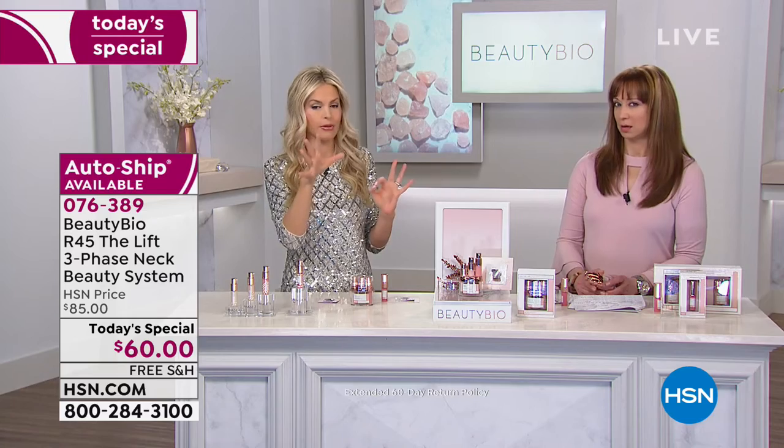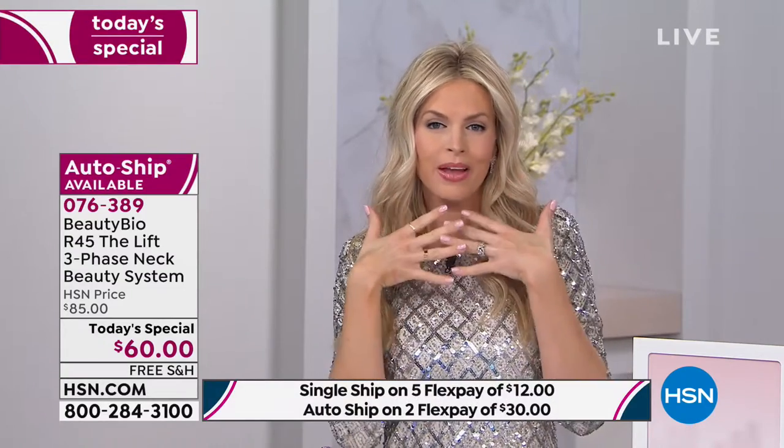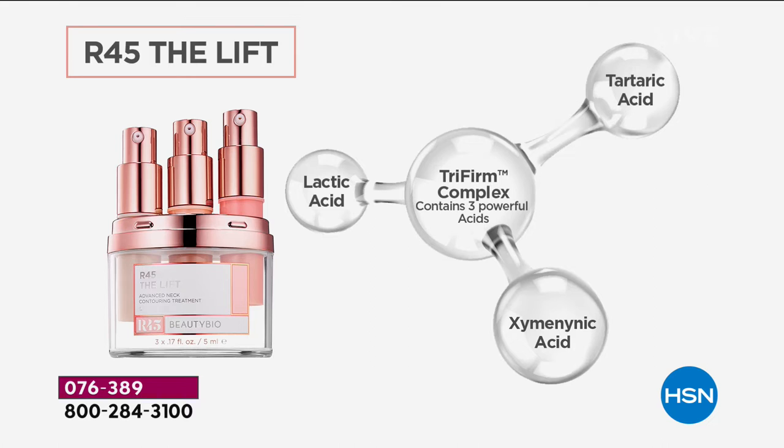It has a new molecule called Tri-Firm — a really intense AHA complex paired with Polylift that helps provide what I like to think of as little pantyhose for the neck, to really help tighten, firm, and uplift. It's three-pronged: lactic acid, tartaric acid, and zymonenic acid.